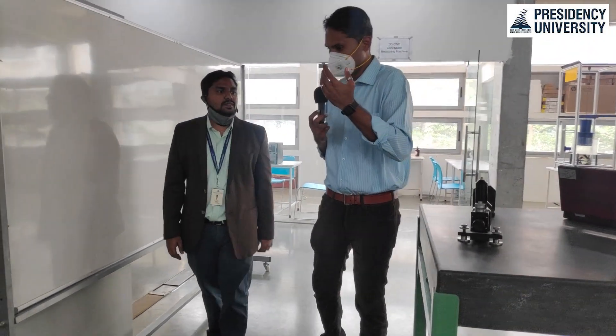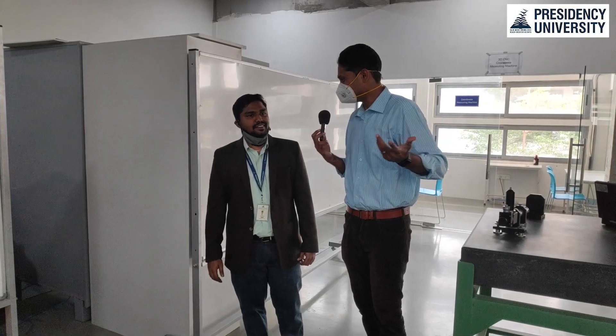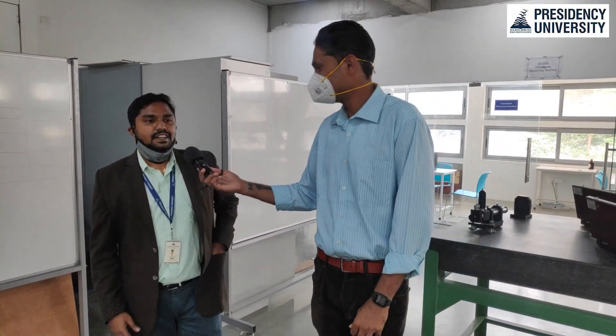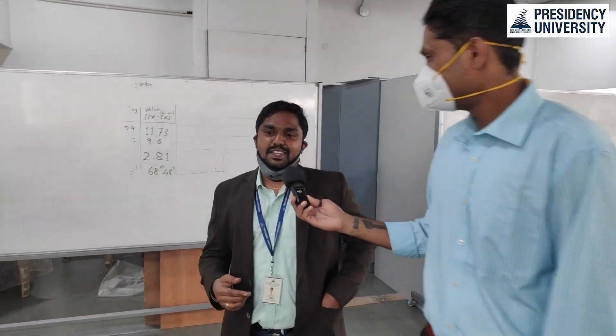What did our beloved chancellor say when you put up the requests for all these equipments? It was a challenge initially to convince your peers, your head of department, then your dean, then up to the chancellor. They were very courteous - they were asking why is this useful, how are the students benefited from this. It was a very nice experience going through the whole process from scratch, showing how each and every equipment works and where it is used in the industry.